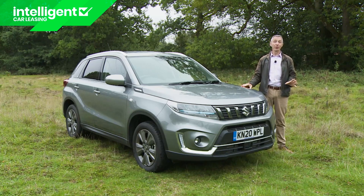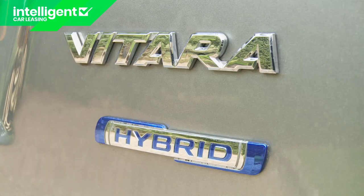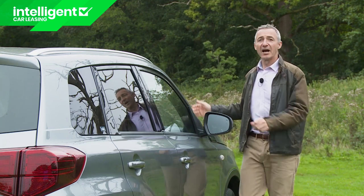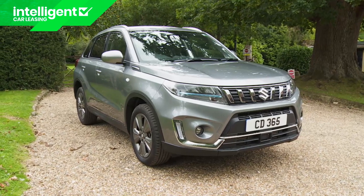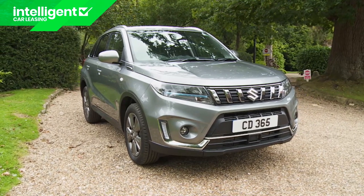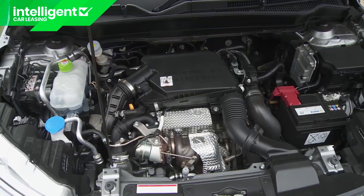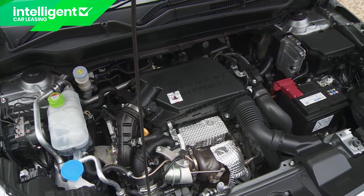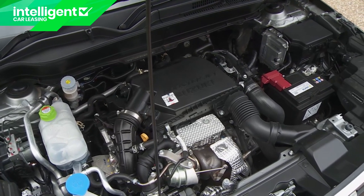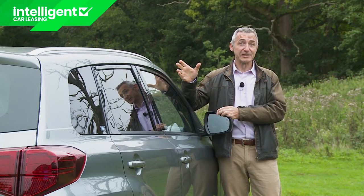Electrification is these days so important to automotive makers that developing it takes precedence over creating new designs. Take a look at the Suzuki Vitara and more specifically this one, the Vitara Hybrid. The current fourth-generation LY series design has been around since 2015. Five years on from that, we might have expected an all-new version, given the overriding importance of the compact SUV segment. Instead, Suzuki has diverted its budgetary spend beneath the bonnet, redesigning its core 1.4 litre booster jet petrol turbo engine and adding sophisticated 48-volt mild hybrid tech as part of a move that sees every one of the company's models being in some way electrified. The result is the Vitara Hybrid model launched in the spring of 2020.